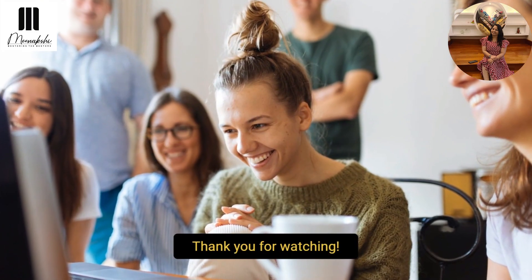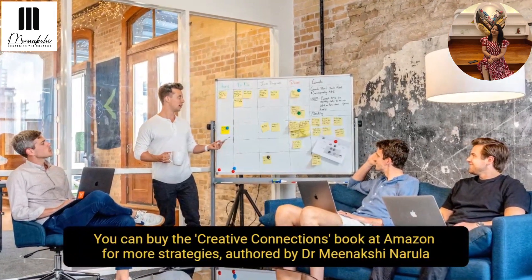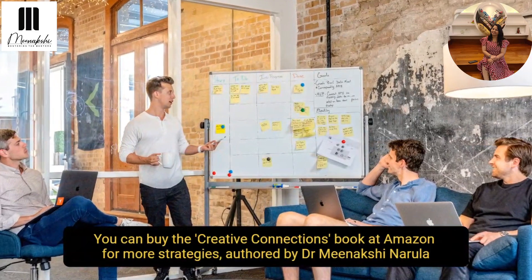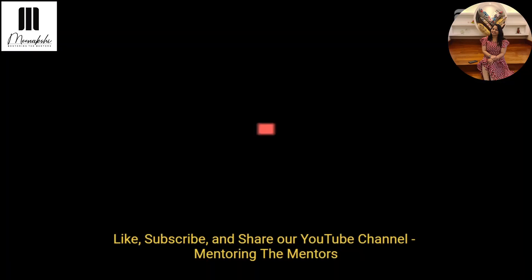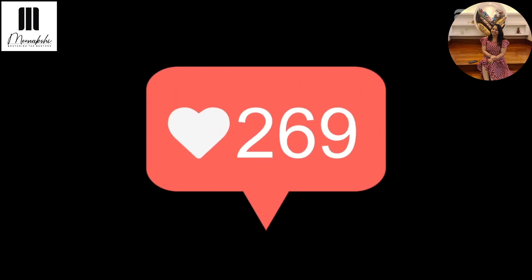Thank you for watching Mentoring the Mentors. You can buy the book Creative Connections at Amazon, authored by Dr. Meenakshi Narula. Stay tuned to Mentoring the Mentors for more such strategies. Like, subscribe, and share our channel, and don't forget to share your valuable comments.